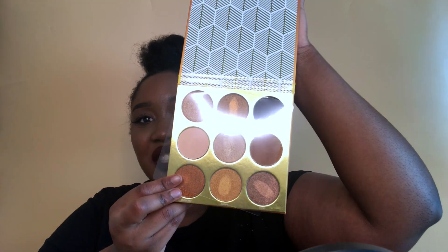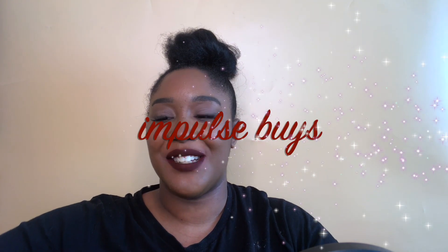Along with the other Juvia's Place palettes, I also got the original Warrior palette. I've really been enjoying nude palettes — really nice brown palettes — of late, and this was one I really wanted. I got it along with the other Juvia's and as I said I can never just get one at a time. This was an impulse buy because I didn't buy it for a particular purpose — I just wanted it.